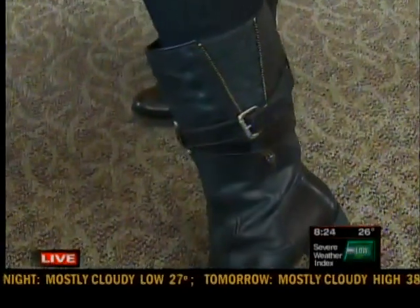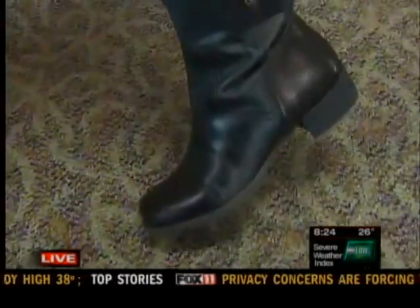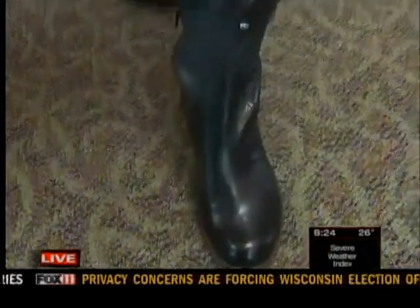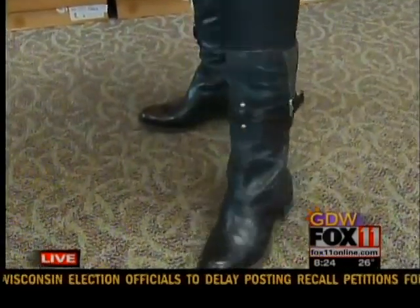This is obviously a really well-crafted boot. Yes, it's all leather upper, leather lined, nice wood heel on it, good traction sole. It's a fashion boot but yet it's good for our weather too.